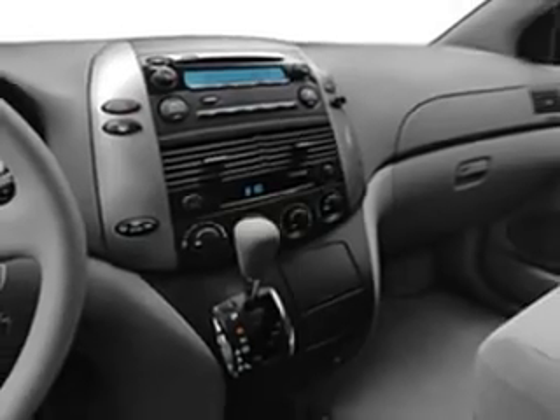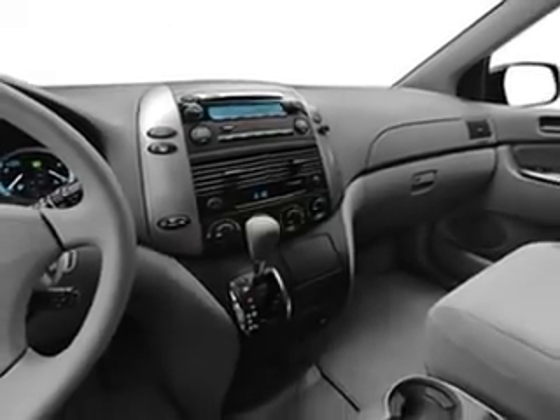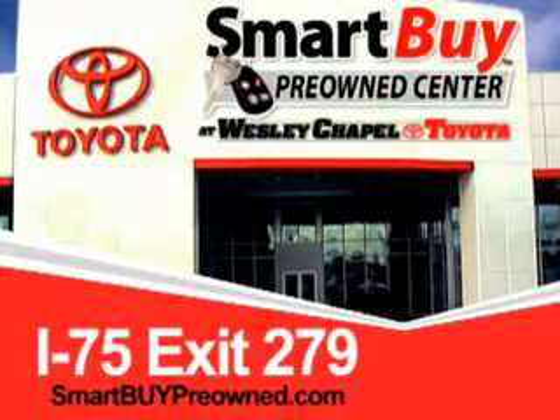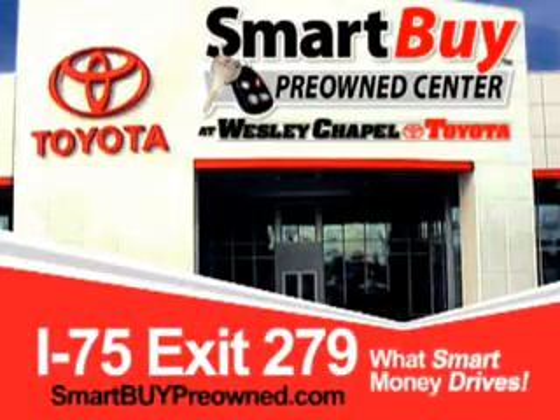See us at Wesley Chapel Toyota today. So do the smart thing — come to the Smart Buy Pre-Owned Center at Wesley Chapel Toyota. What smart money drives.